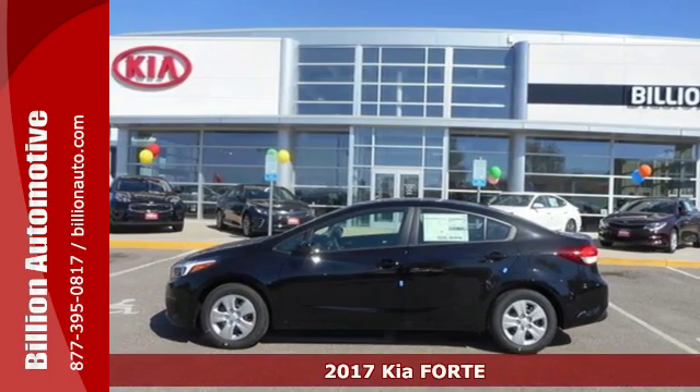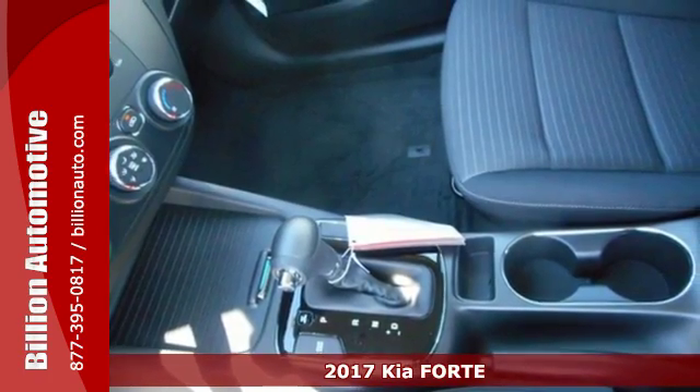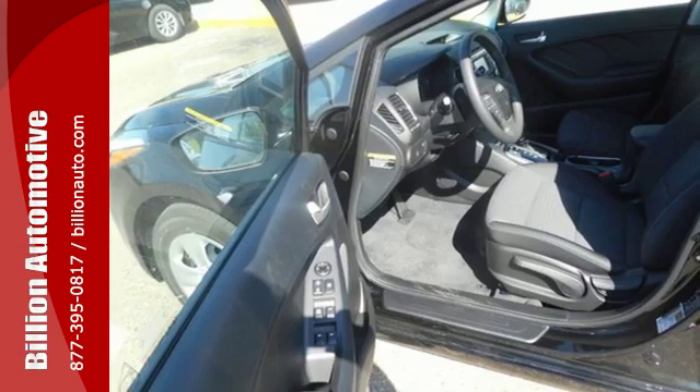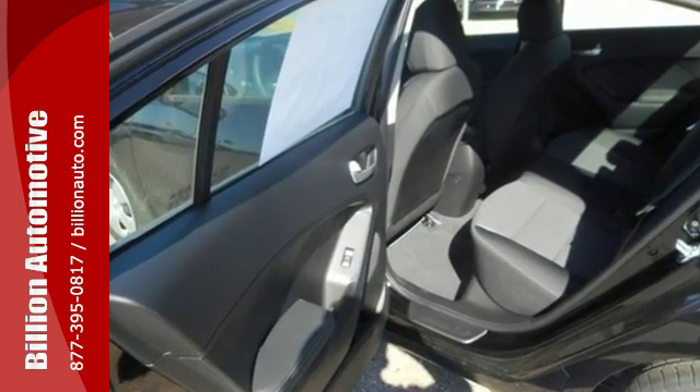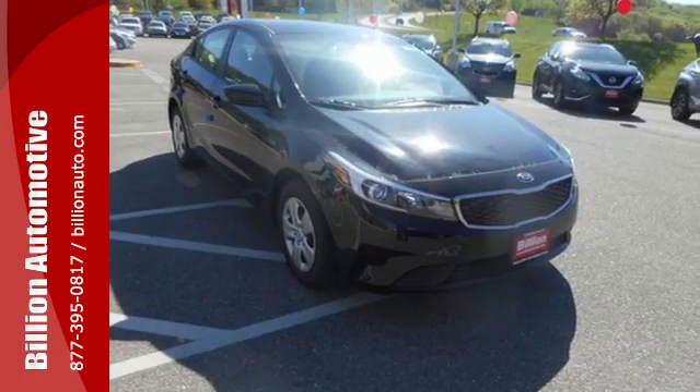Here's a 2017 Kia Forte. The distinctive styling of this Forte makes this compact sedan stand out in its class and in your neighborhood. Not only is it affordable, practical and fuel efficient, but it has great features like heated mirrors, Bluetooth and Sirius XM satellite radio.